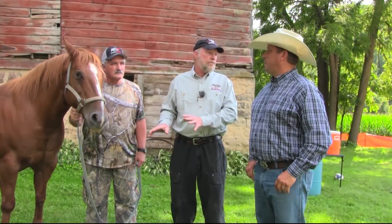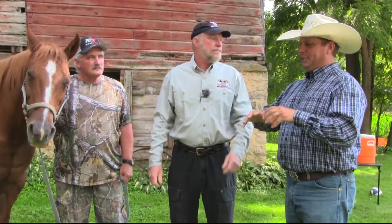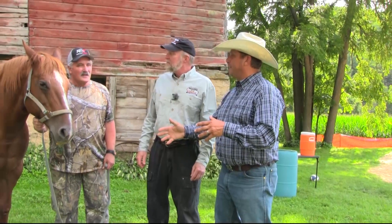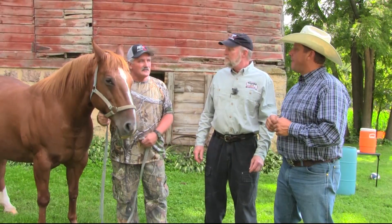Three out of the four hooves — both back feet and one front foot — actually rotated through. So we had the solar corium, the live tissue from inside, sticking out of the feet on three of the four feet. We had to actually close that back up. At this time she was laying down for most of the time, 23 hours a day. So Chuck had to roll her to prevent big sores.